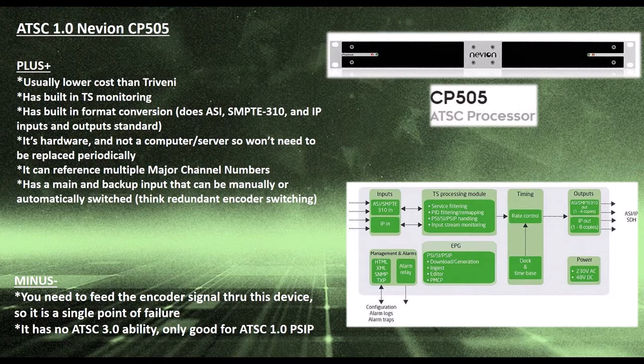It does not record the transport stream like the Triveni does. It has built-in format conversion — you can bring in ASI, SMPTE 310, or IP, and output all three of those standards at one time. It is hardware, not computer or server driven, so it doesn't need to be replaced and is inherently more reliable than a server. It can also reference multiple major channel numbers for channel shares. It is only able to go to one guide data source, so we use this primarily with Titan TV.